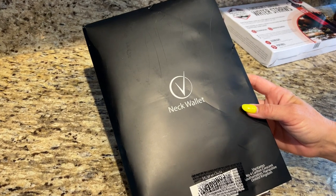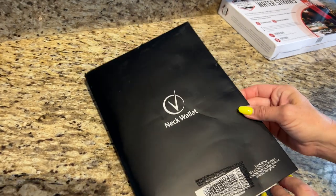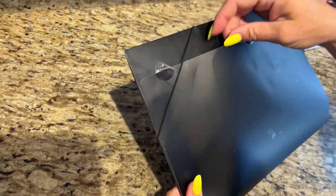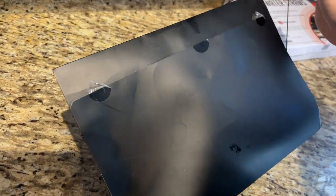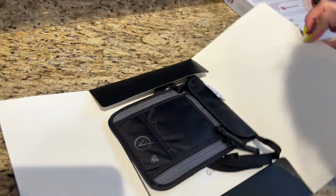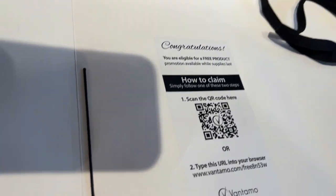I'm very excited to share with you this Bontamo Neck Wallet. I'm really proud of companies that actually care about user experience, and I think this package that we got is so cool. They have a welcoming congratulations letter in there, and it's just nicely neat and packaged. I just love the personalization — I think that's so cool.